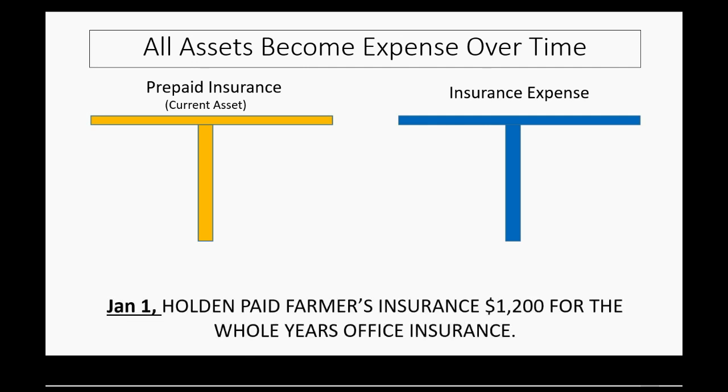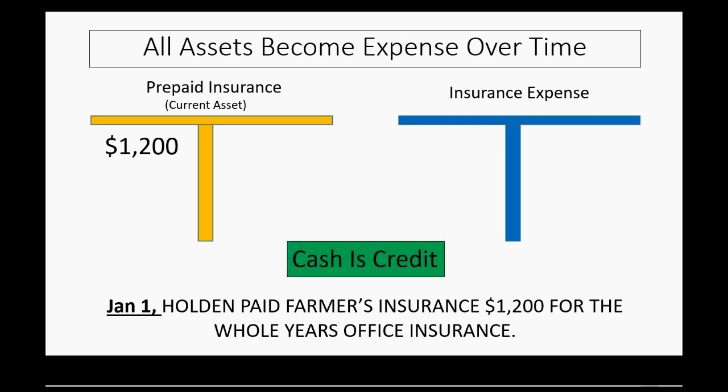On January 1, Holden paid Farmer's Insurance $1,200 for the whole year's office insurance. We did not finish using the value on January 1, so we do not have an expense on January 1 — we have an asset. Debit the asset, and of course credit cash. We're not examining the cash side right now, so just know cash will be credited. The interesting part happens at the end of the month.